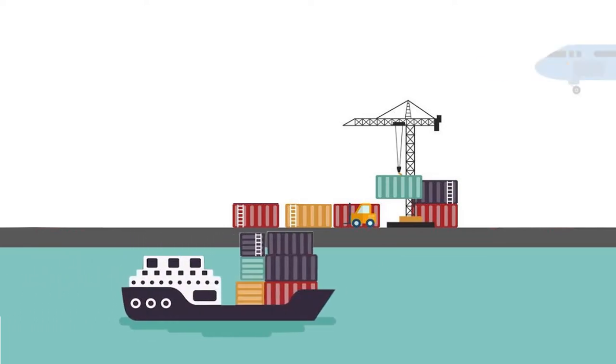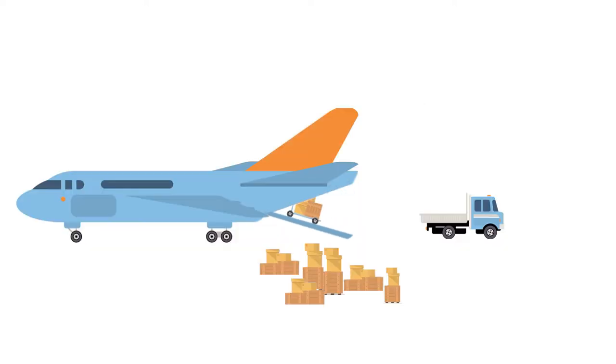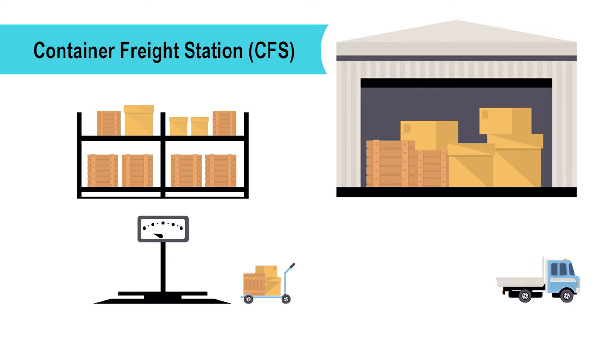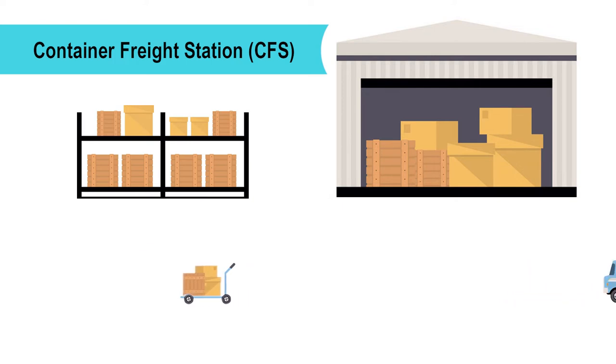Imported goods reach us either by sea or air. Once your package is unloaded from a marine vessel at a seaport or de-stuffed from an airplane at an airport, it is transported to the Container Freight Station or CFS where the customs clearance process is initiated. At the CFS, the container carrying your package is weighed and then sent for de-stuffing.